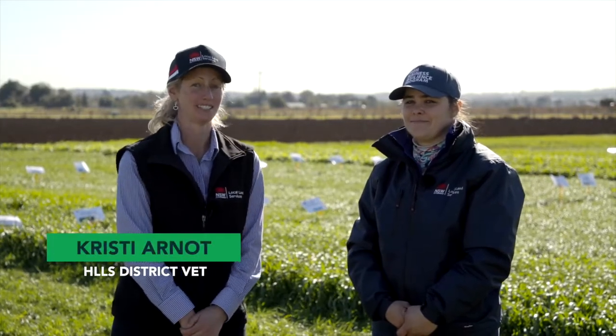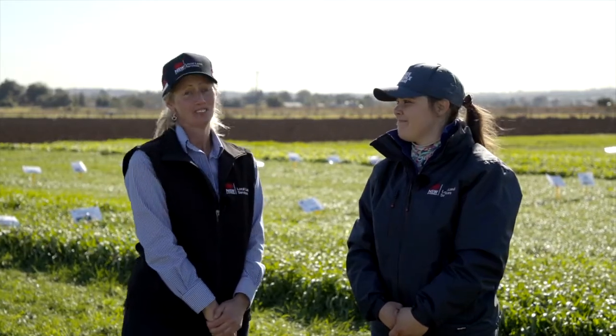Hi, I'm Christy, the District Vet for Hunter Local Land Services based in Singleton. I'm here today with Teresa, our Livestock Officer in the Hunter. We're down at the Singleton Pasture demo site for the open day today and we just wanted to give you a quick update on what we're seeing and a few reminders.